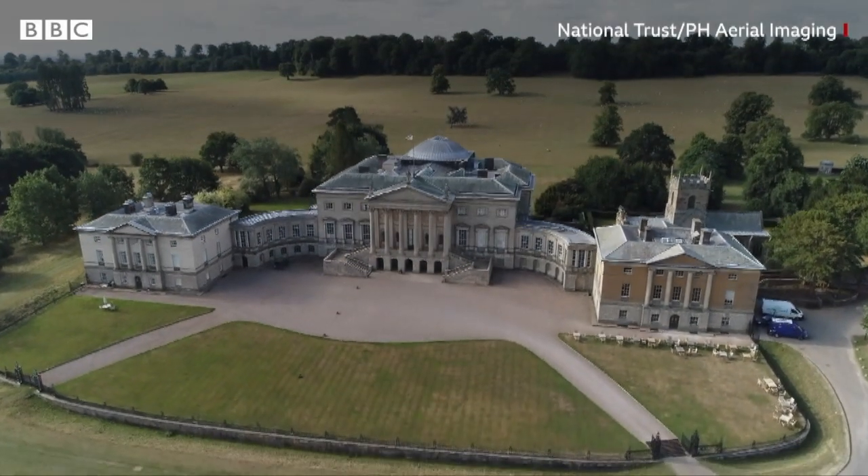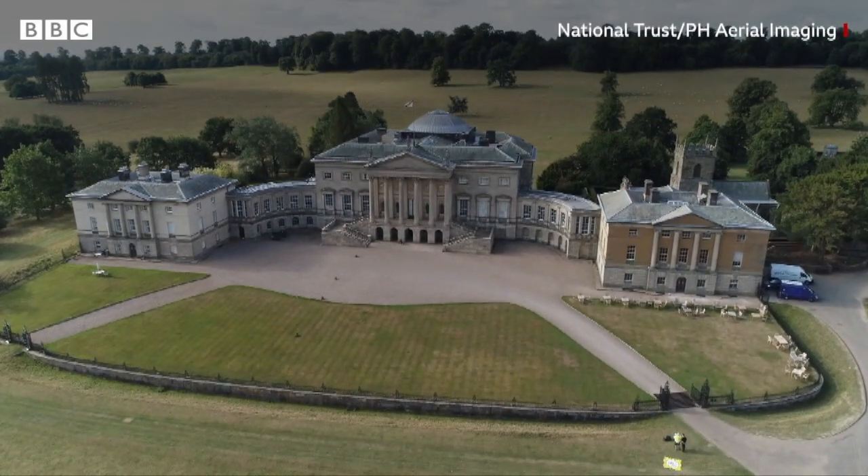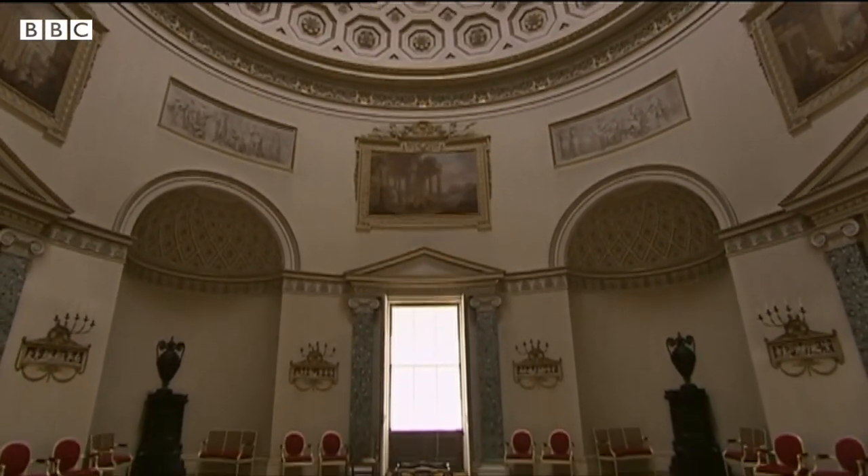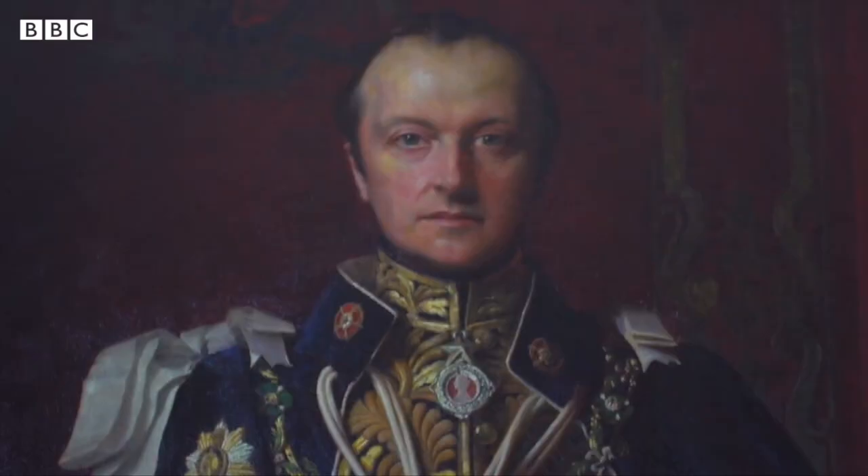This is Kedleston Hall, located in Derby, England. Built in 1765, this mansion is the ancestral home of Lord George Nathaniel Curzon, the former Viceroy of India.